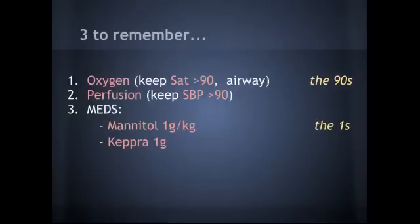I'm going to start off with the three things to remember today, mostly because I want you to remember these numbers. For the vital signs, you've got to remember the 90s. For the medications, it's the ones — and we'll explain all that as we go.